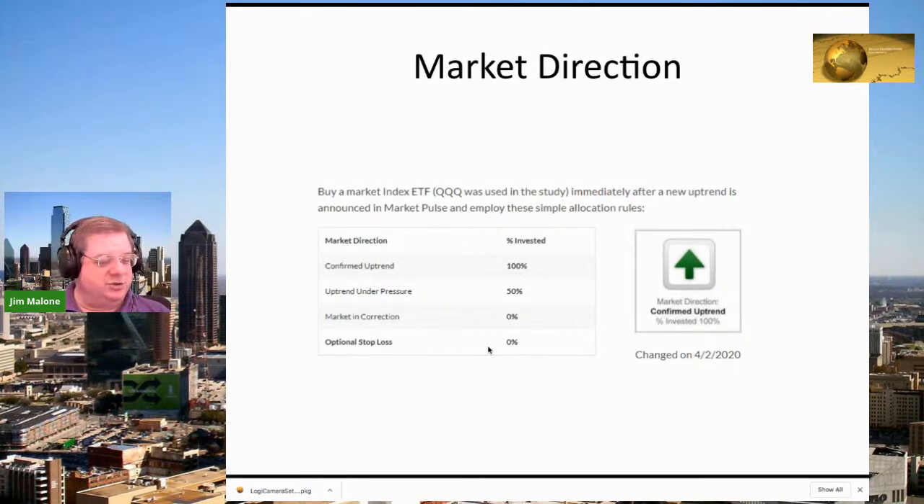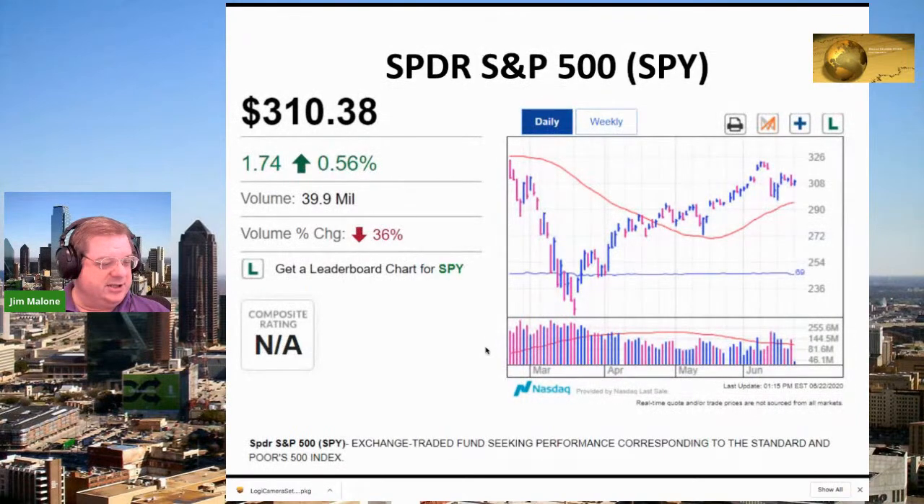If the trend turns, you want to take risk off; that's very important. The Spider — the SPY — seems to be getting resistance around the 310 level. It's up 1.74% today, but volume is down. It's still in an uptrend, so it's not a good time to be short anything.